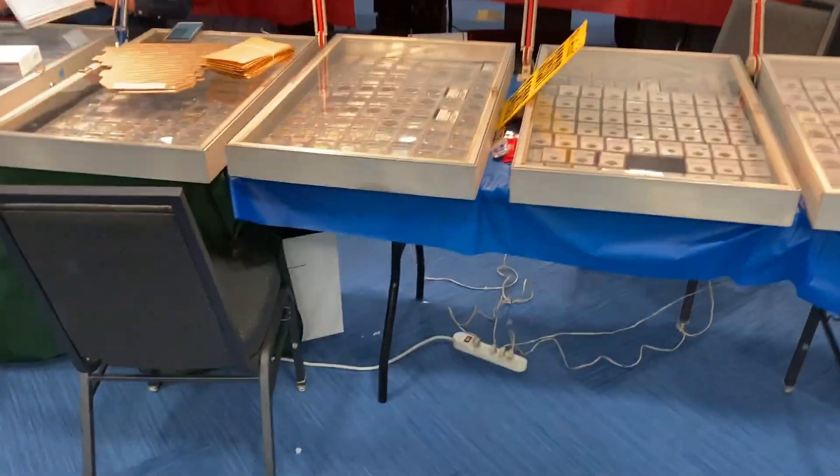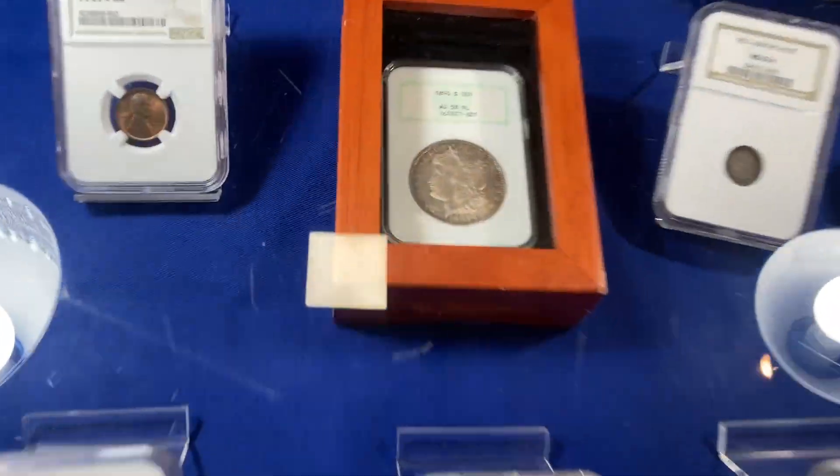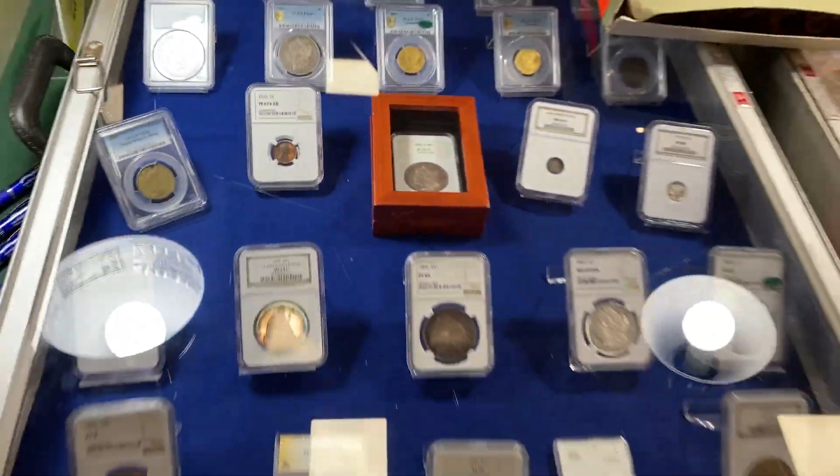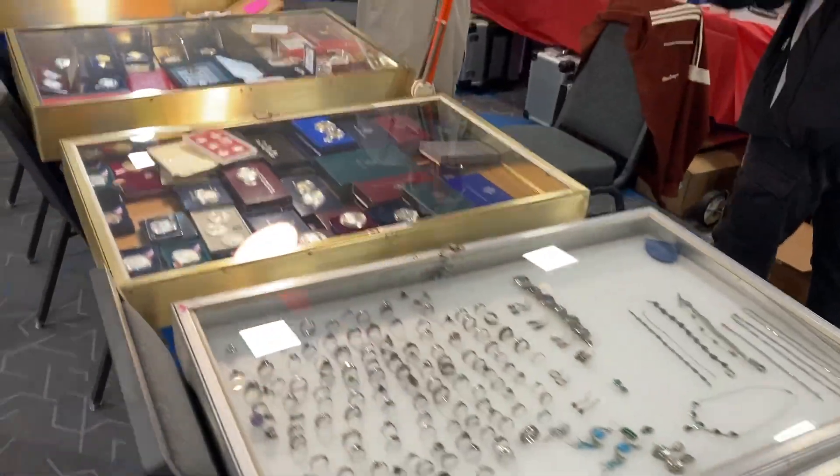These guys — bonkers coins from these guys. All beauty, man. Boom. Make them a deal — $200,000 maybe does it, who knows. Bring your wallets down.